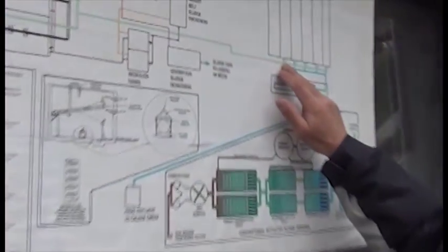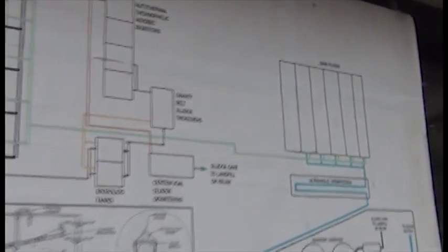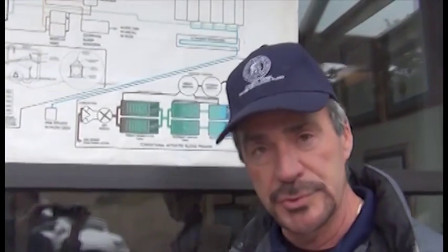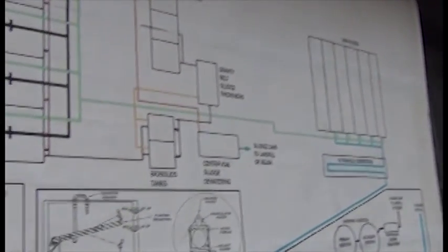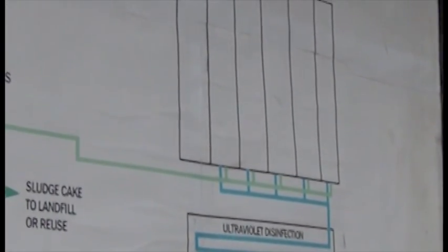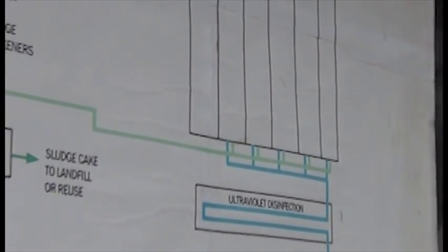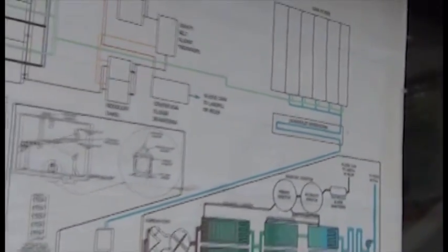The clear water travels across the yard via this green line to our sand filters. Sand filters have been around for a long time — they're a great technology. It's just big beds of sand where water is dumped on top and filters through, trapping any remaining particles in the sand. When the sand gets permeated with dirt, the computer senses that and in the middle of the night runs clean effluent back through the filter in the opposite direction, backwashing it. That loosens all the particles and pumps them into a tank to be sent back to the start of the plant for retreatment.